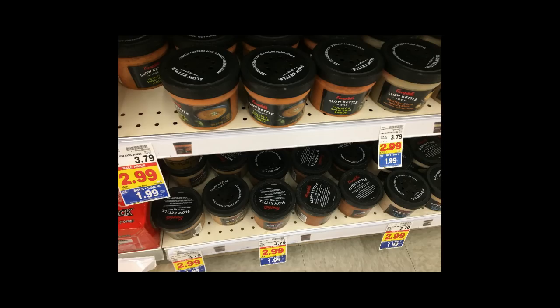Campbell's Slow Kettle Soups are $1.99. Use the $1 off one printable coupon that I'll have linked in the comments below and you will get these for only 99 cents — they are regularly $3.79, which is insane. 99 cents is really good considering how expensive they are.